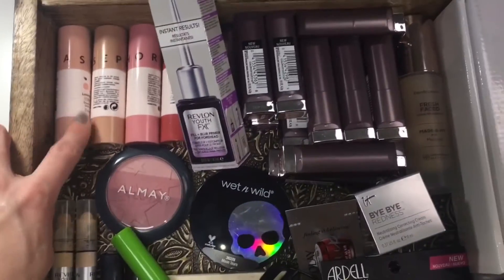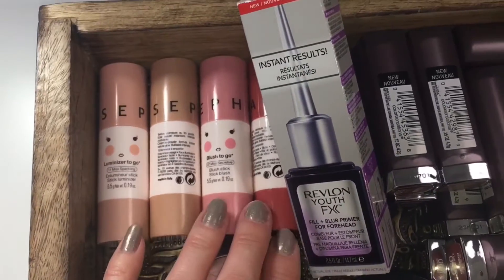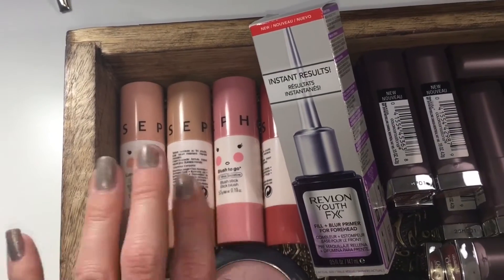First up, these to-go sticks. They're really cute and really portable. Best applied with a sponge. I do have a dedicated video of these if you'd like to see swatches and how they look on the face, so stay tuned for that.